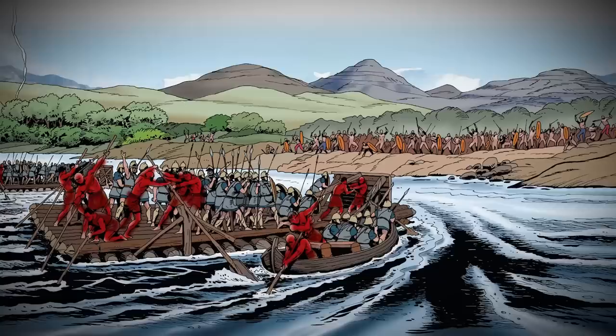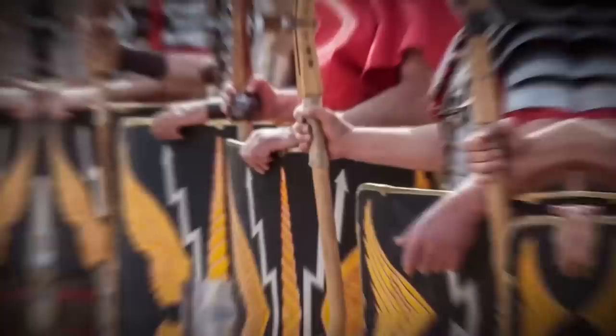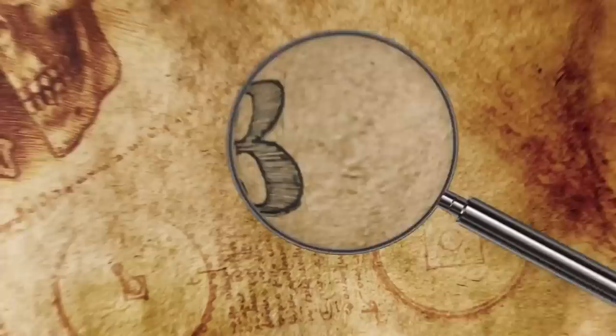By 130 AD, the auxiliaries outnumbered the legions by quite a lot. And by 210 AD, there were roughly 447,000 soldiers in the Roman army.